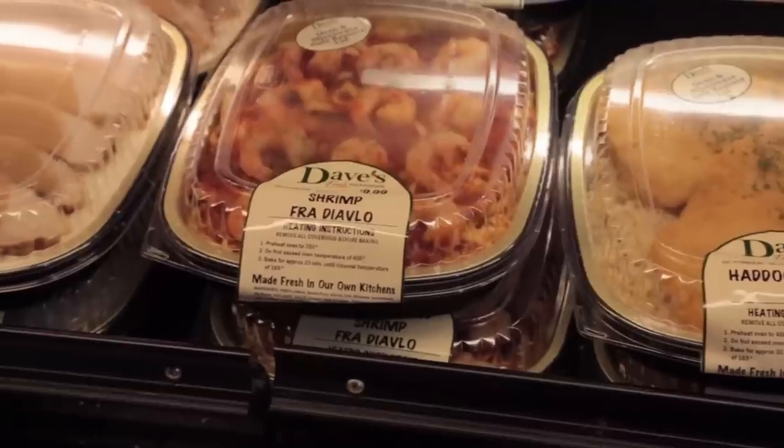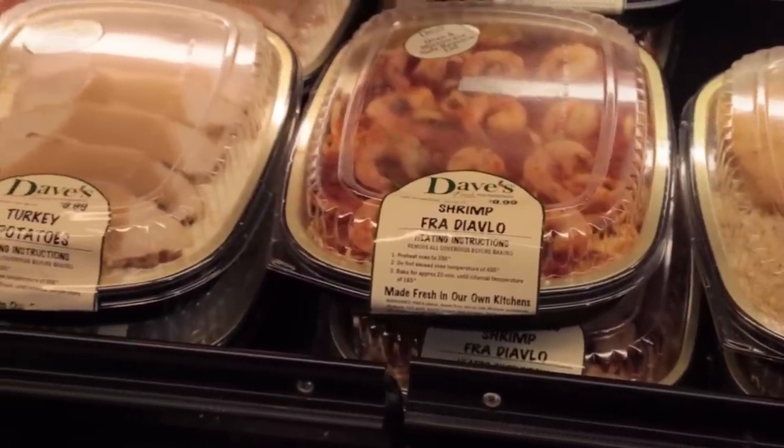Dave's On The Go is here, it's convenient, it's available, it's fresh every day, and it's a great thing to try. If you've never tried it, then I suggest you should. I mean, what do you got to lose? Dave's On The Go is better than restaurant quality.